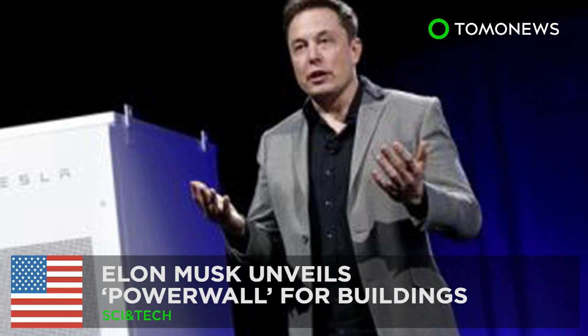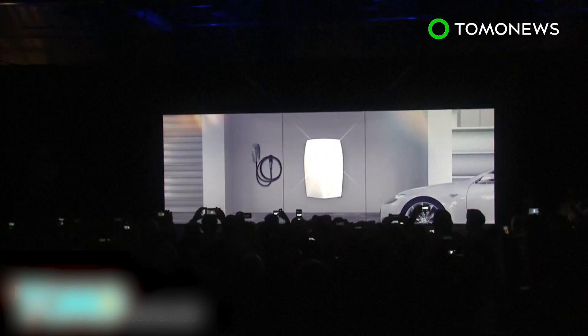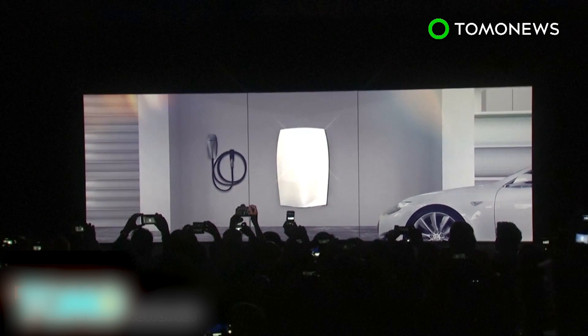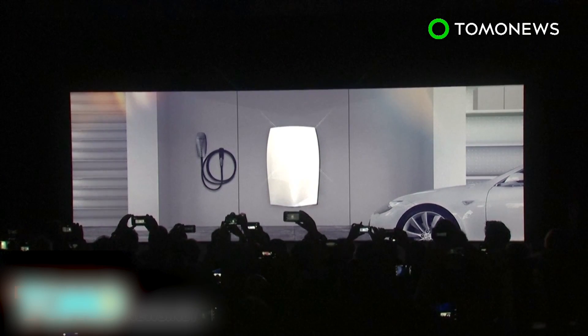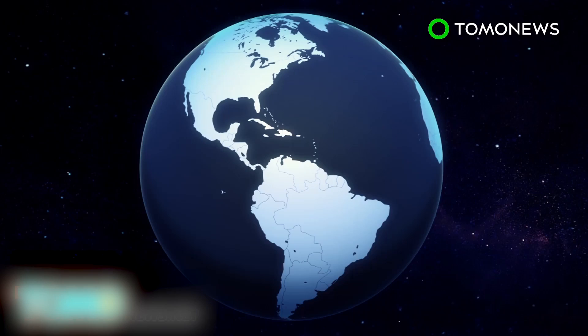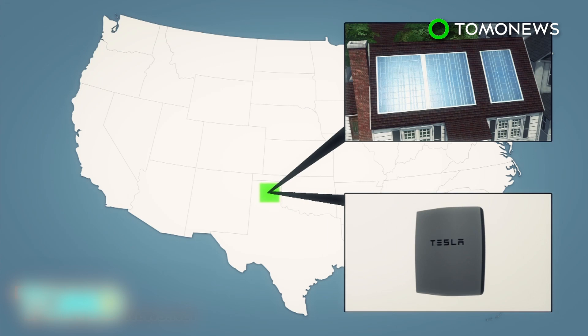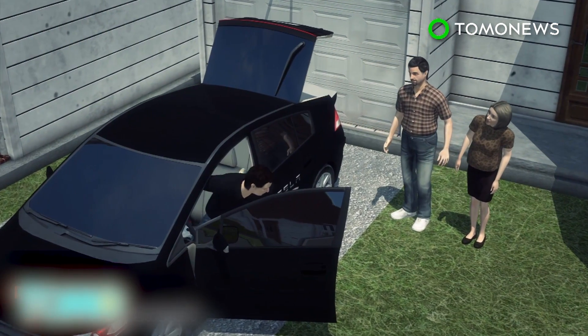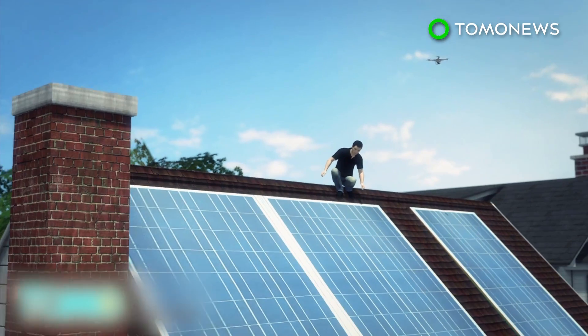Elon Musk, often called the genius disruptor for his company's goals to privatize space travel and shift the automotive industry into making electric cars, today unveiled a new product: the Powerwall — essentially a battery pack for homes and businesses using the same technology that makes the company's cars so power efficient. Musk explained that the power needs of the entire U.S. could be met by enough solar panels to take up a small area, and as many Powerwall battery packs to take up even less space — amounting to several million installations. The price is about $3,000 per pack.